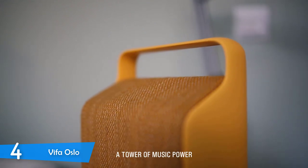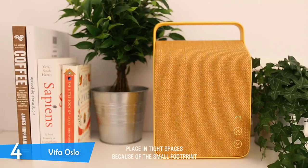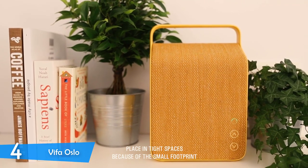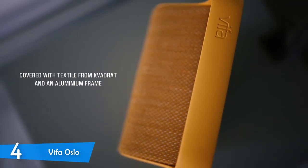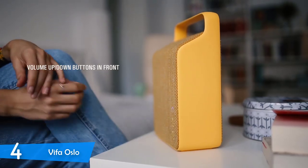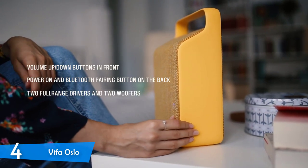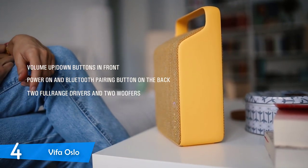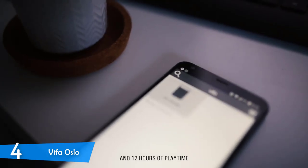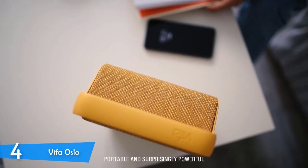All around, it's clad with a classy wool grill made by Kvadrat, a company that specializes in making garments from sheep wool. This will especially please the eyes of Scandinavian minimalism fans. It's available in seven colors, each more stylish than the other. A sturdy handle on top makes the 5.5lb unit easy to carry around, adding to its portability. But don't get me wrong — this is not the best speaker to take to the beach or throw in your backpack.